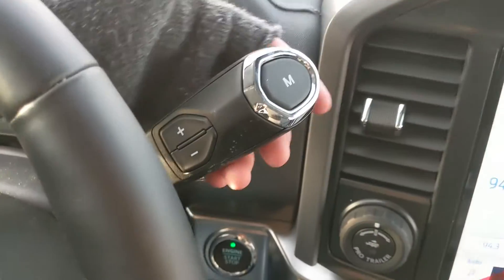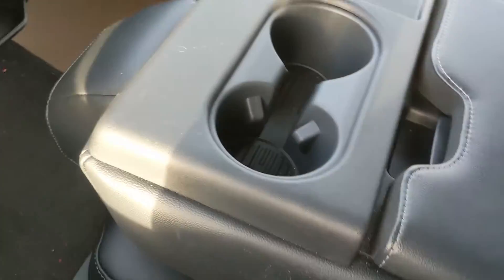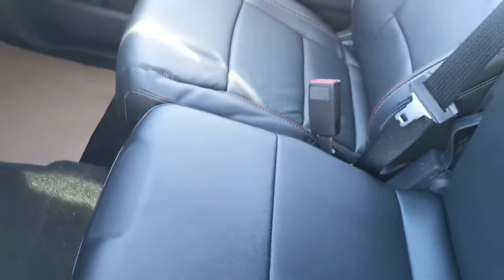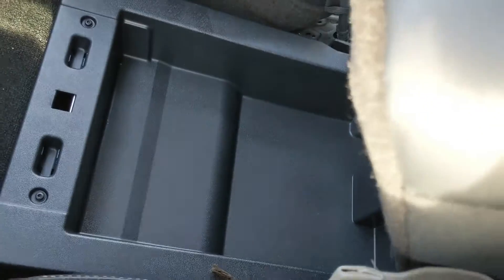Looking at your column shifter which does have select shift so you can manually shift through your gears, then moving on to your center console area where you have two cupholders, a center compartment slash armrest that flips up and out of the way to become your fifth passenger seat and sixth seat overall — so plenty of seating in this truck — with another lockable compartment underneath for even more storage.